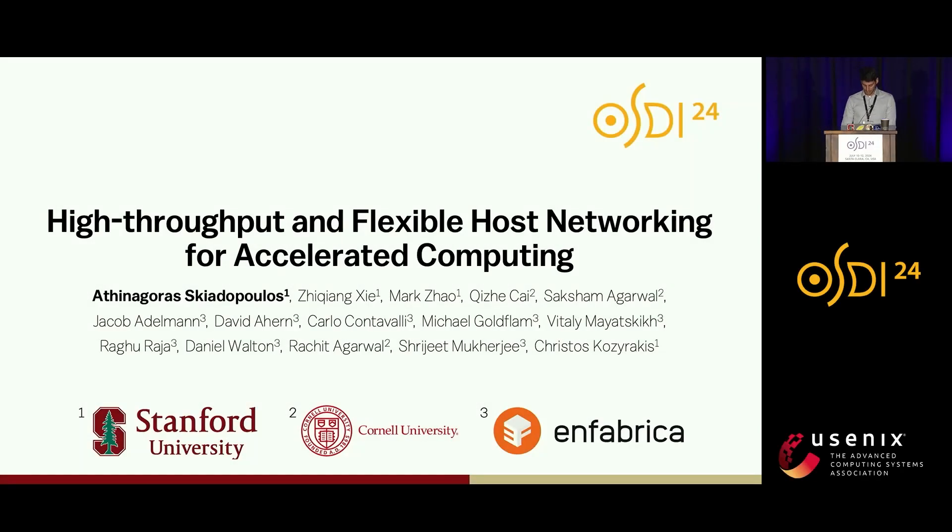Hi everyone, my name is Athenagoras Kiodopoulos. I work with Professor Christos Kozirakis at Stanford, and today I will be talking about end-host networking. This is work in collaboration with many people from Stanford, Cornell, and Fabrica, the startup that designs accelerated network hardware.